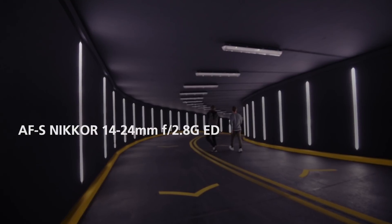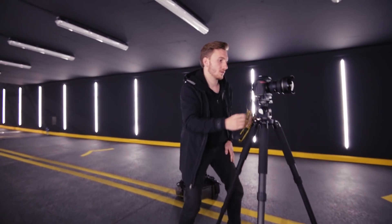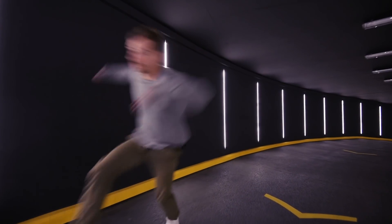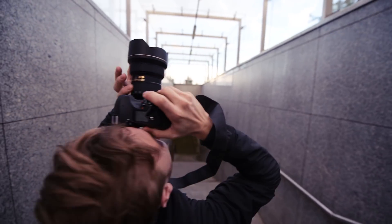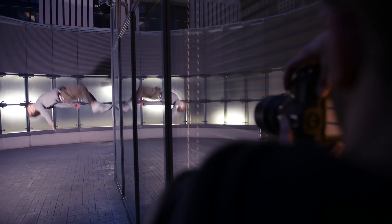I'm shooting the whole thing on the 14-24 at 14mm, so I'm going super wide with it. This lens is by far the one I use the most personally, because I really like wide-angle images — and knowing that even at f2.8 this lens is super sharp edge to edge.